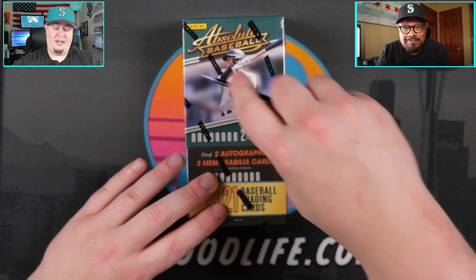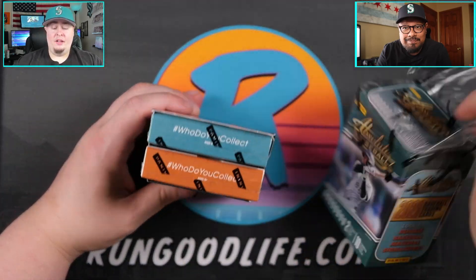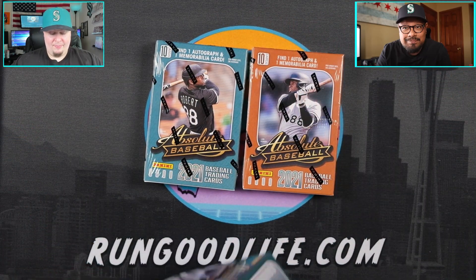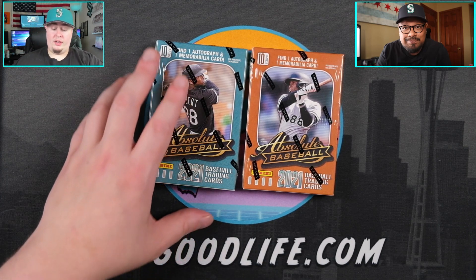All right, let's get into some 2021 Absolute Baseball. We're gonna get two packs per box, 10 cards per pack — two little mini boxes. Shy's dude is on both of them actually. Typically with Absolute you get two mini boxes, one's a vet and one is a rookie.